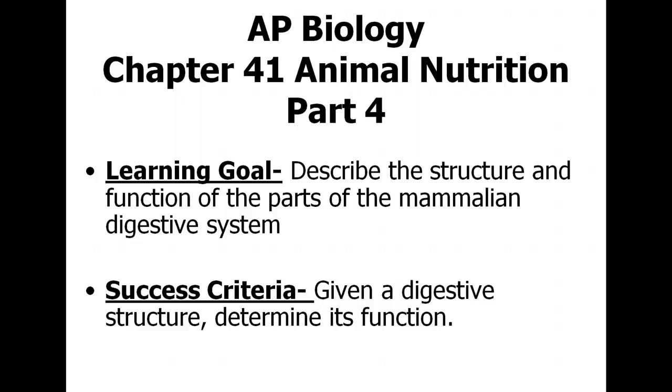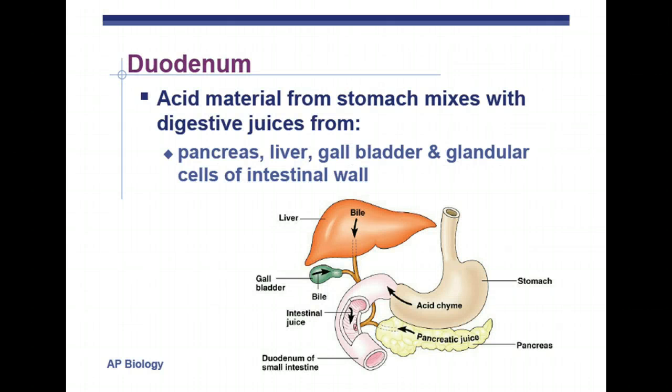AP Biology Chapter 41 Animal Nutrition Part 4. The duodenum is the first part of the three parts of the small intestine where most absorption and digestion takes place. The most digestion of the small intestine takes place in the duodenum, and the most absorption in the jejunum and ileum. There's a trick — 'DJ Ilan' — to remember the three parts.